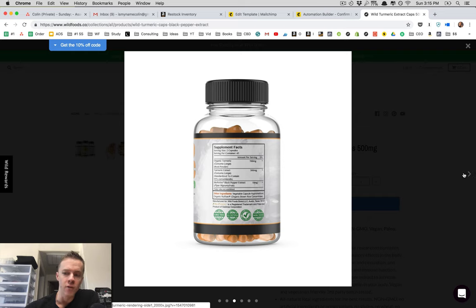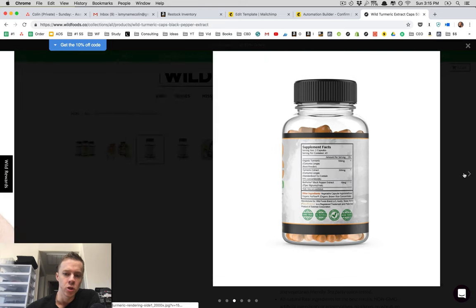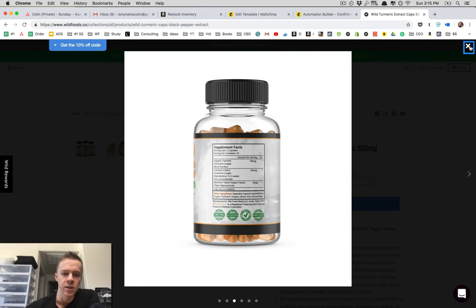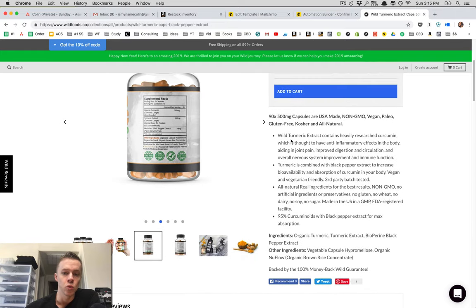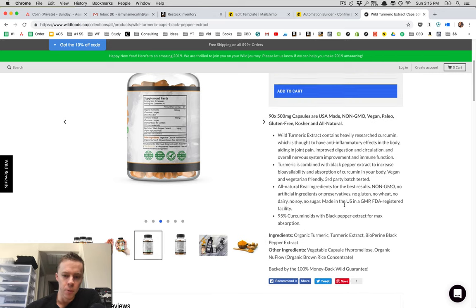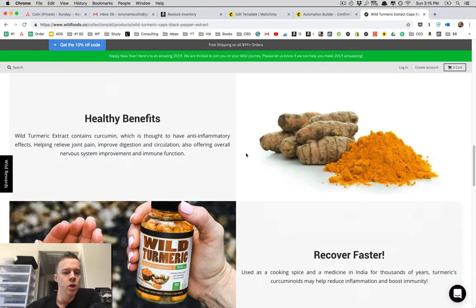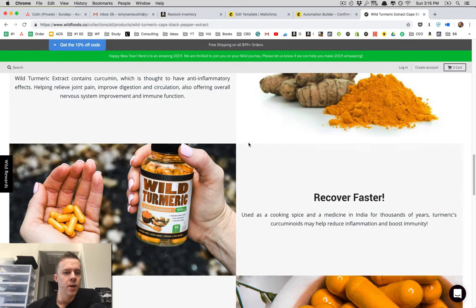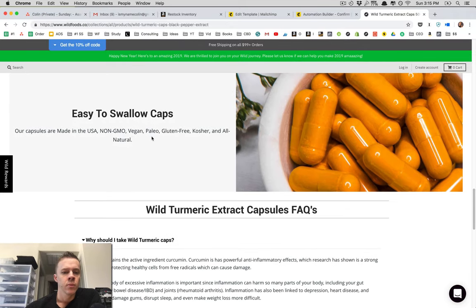As with all Wild Foods products, wild turmeric is made from raw, real ingredients as close to nature as possible — that's how we do what we do, based on our belief that nature is the best way for humans to live. This is a product we're super proud of, and it's something I take every single day. You can see some reviews on here and scroll down to look at benefits — it may help with joint pain, digestion, circulation, et cetera. It's non-GMO, vegan, paleo, gluten-free, kosher, and all natural.